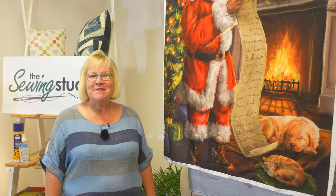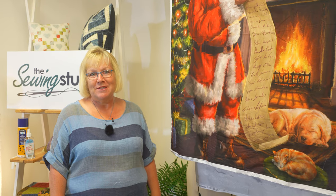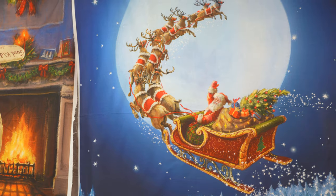Hello, it's like Christmas day every day here in the sewing studio with all our Christmas stock arriving almost daily. We've got these fantastic new panels — there's six of them in total and I'm going to go through all of them and show you each one.